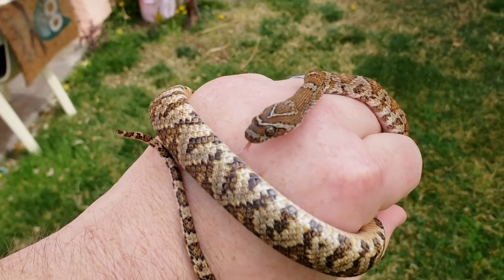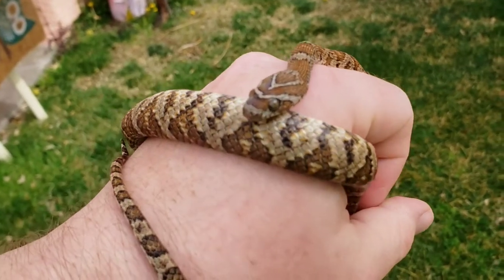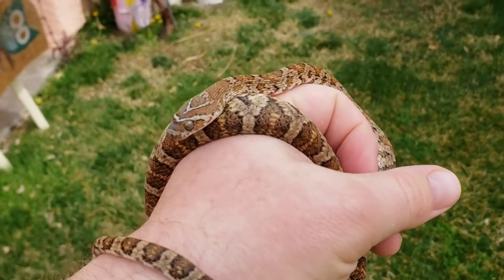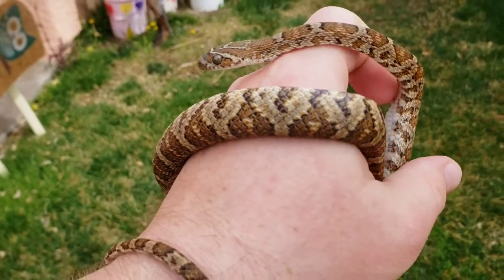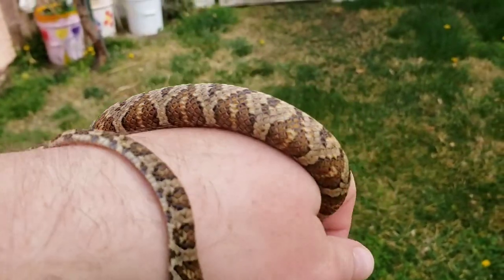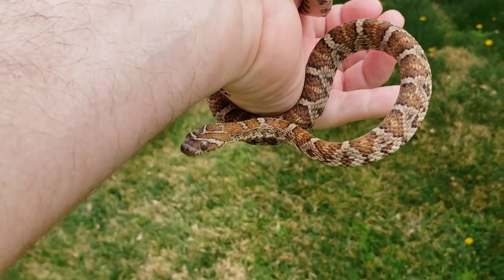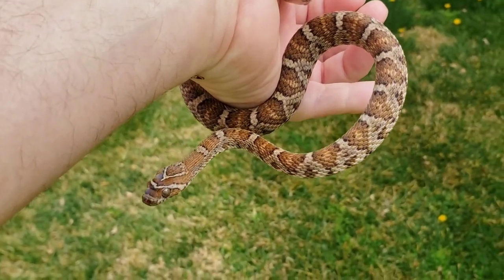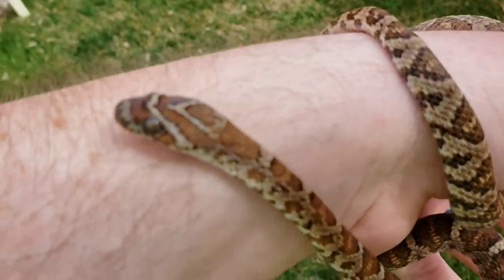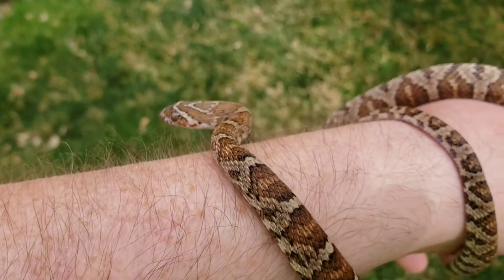The last video I did was of these guys' enclosures and I was barely able to get anything of them moving around in the video. This is the male spicy boy who just recently shed in the last couple of days. He is a captive bred California lyre snake. They're called lyre snakes because of that shape on the top of their head that resembles the musical instrument the lyre — L-Y-R-E.